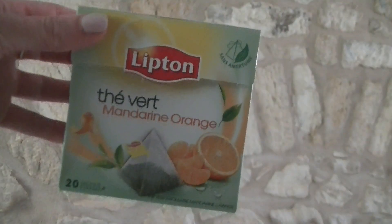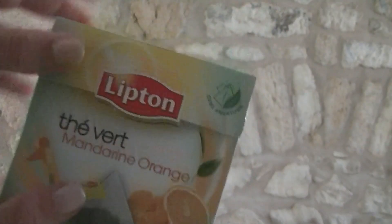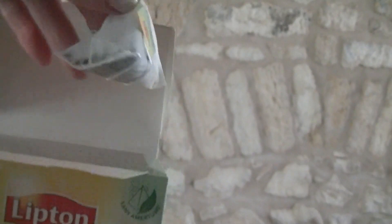I also got some mandarin orange green tea. I don't think that they sell this in England, but if you've seen a green tea with mandarin orange, let me know in the comments.